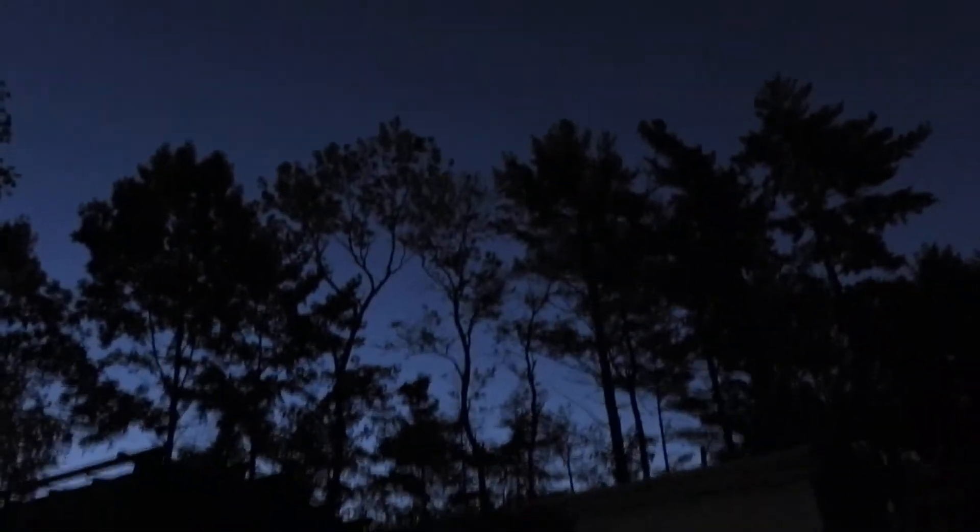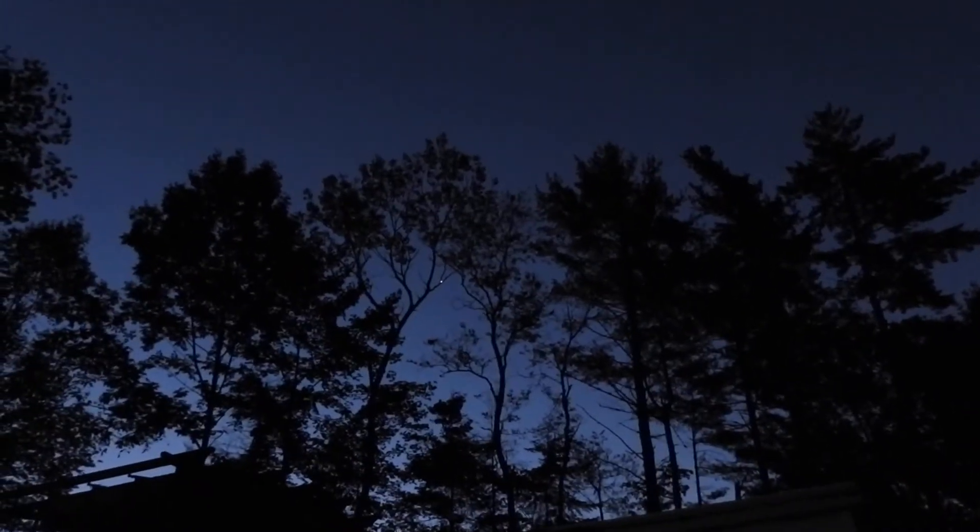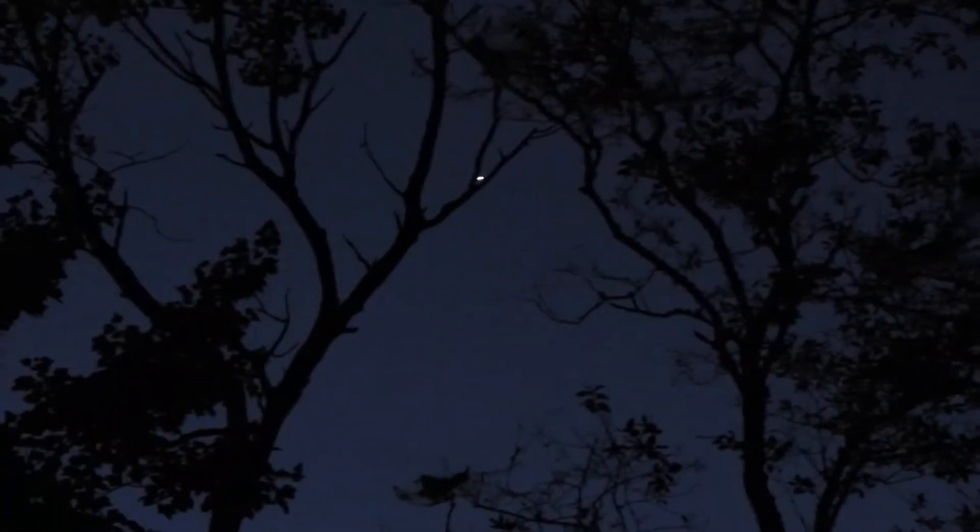Good morning folks, just wanted to get this for you this morning before the sun comes up. See if we can get around this tree — that's a little better.